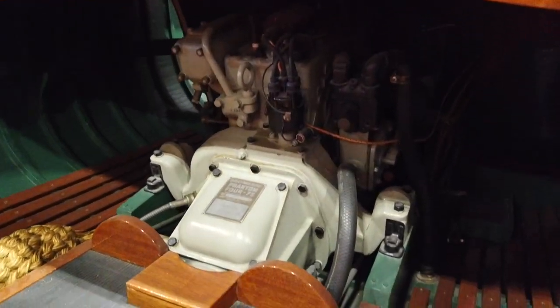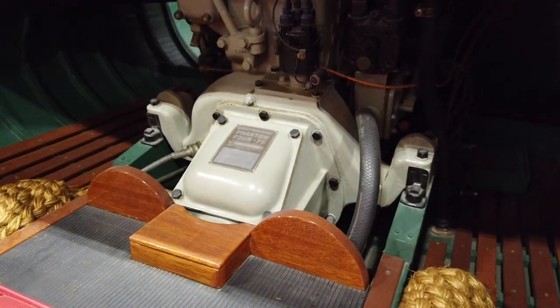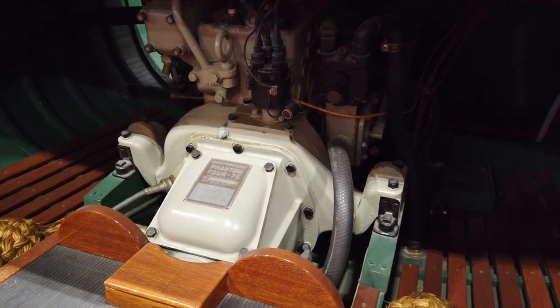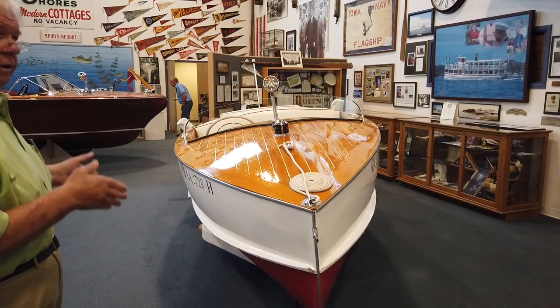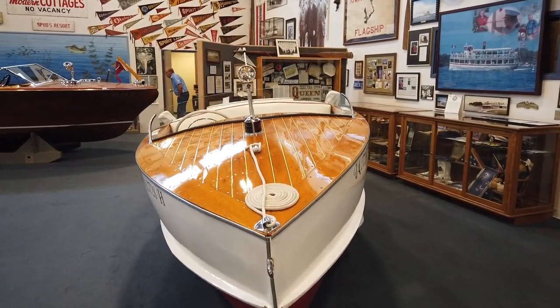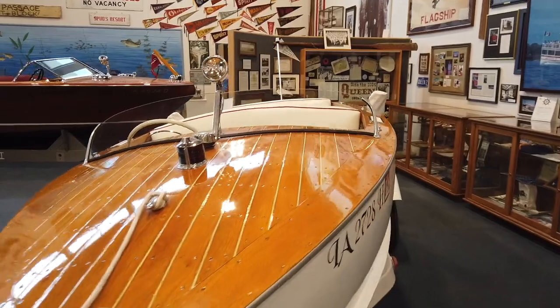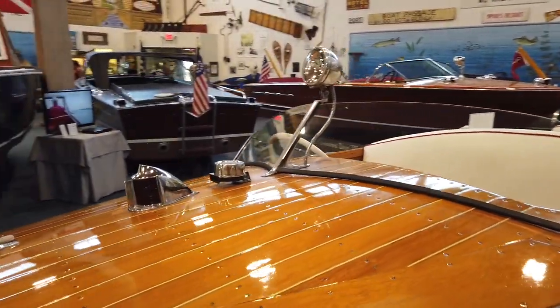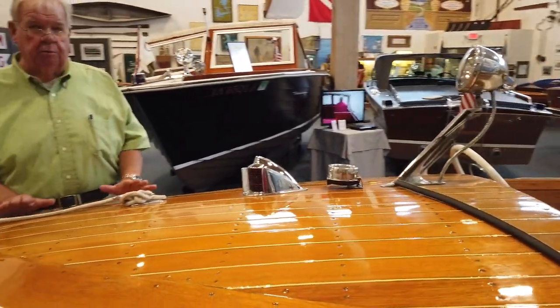The engine area was open like you see here — no ceiling, nothing sealing the interior at all. All the hulls for the Hafers were built in 1955 or years prior.